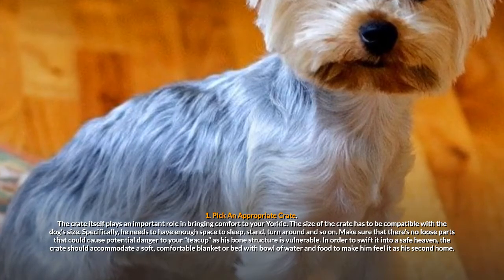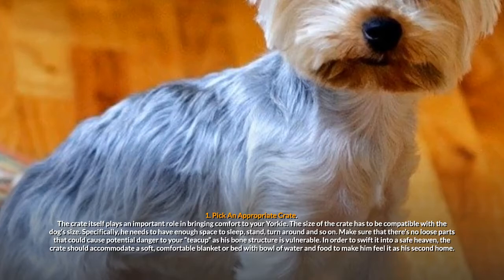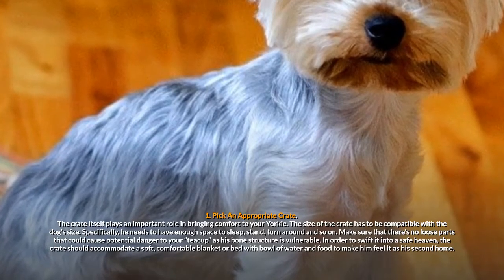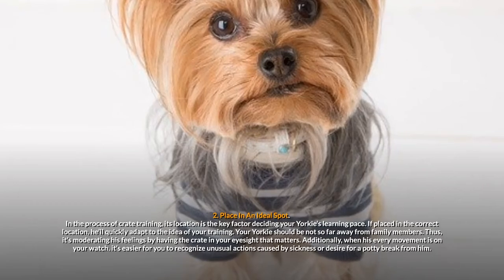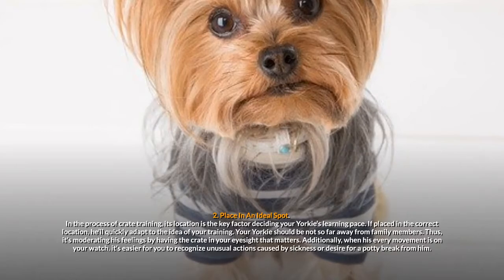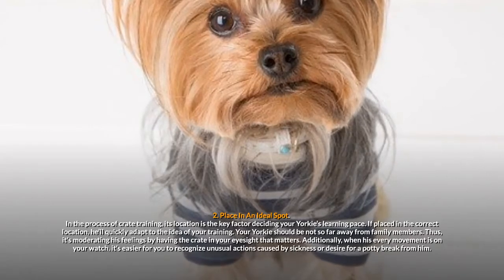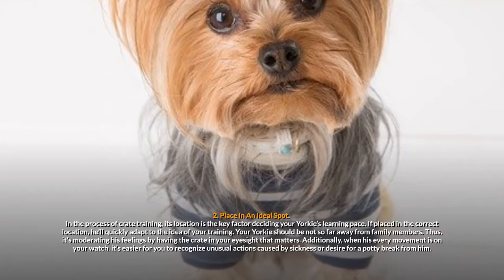In order to turn it into a safe haven, the crate should accommodate a soft, comfortable blanket or bed with a bowl of water and food to make him feel it as his second home. Step 2: Place in an ideal spot. In the process of crate training, its location is the key factor deciding your Yorkie's learning pace. If placed in the correct location, he'll quickly adapt to the idea of your training.